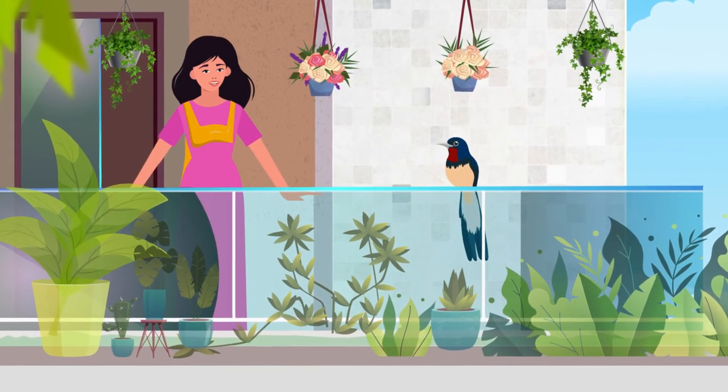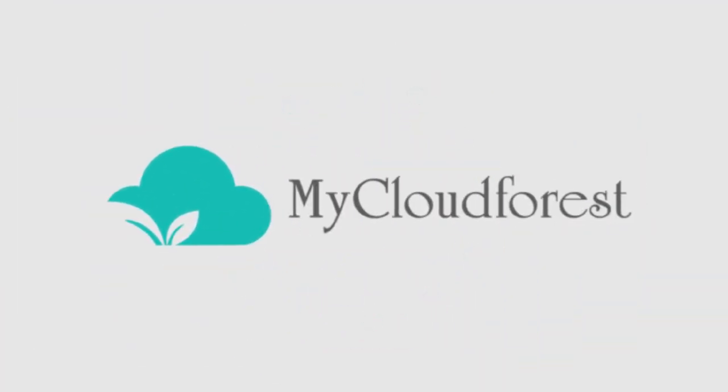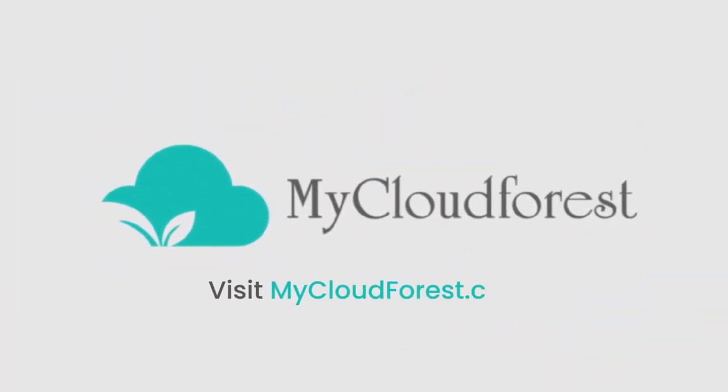So go ahead and transform your homes now. Visit mycloudforest.com.